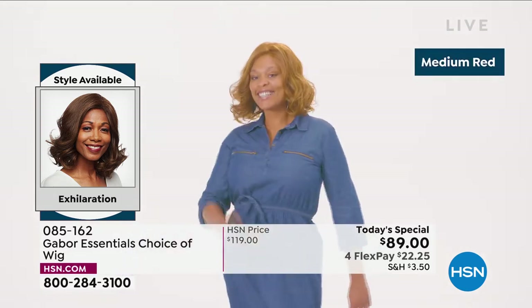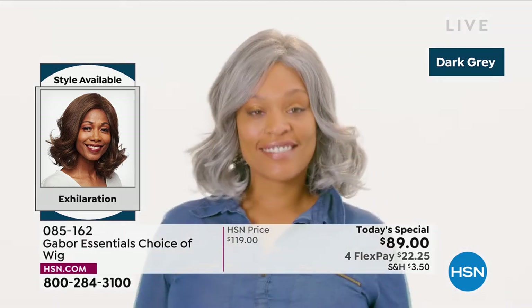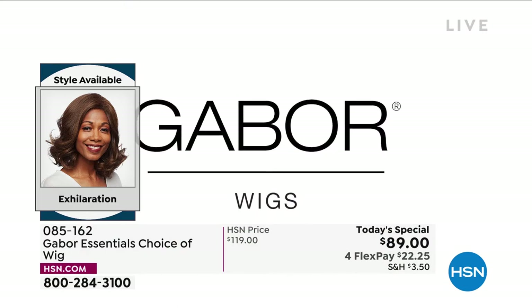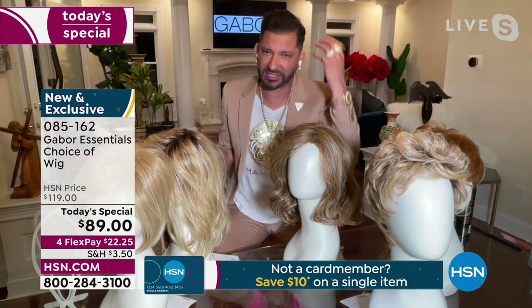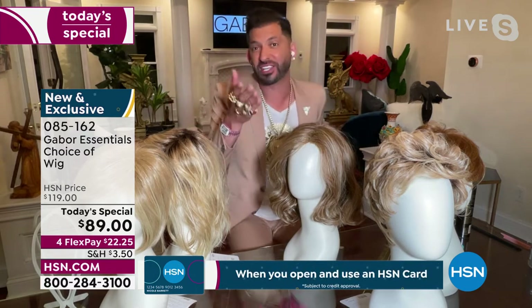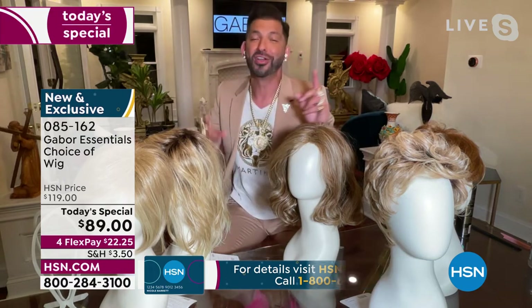That medium blonde rooted is so beautiful. I love how natural that brown blonde looks. If you tried to tell your stylist this is the color I want and tried to describe it, it would be hard — you might not get exactly the right color. Even the dark brown and the black have 7 to 11 different shades — that's what makes it look so natural and believable. That medium red in person looks much better — it's a very rich red. Oh, that dark gray. Martino, how are you loving that dark gray? We've never had that dark gray in a wig before.